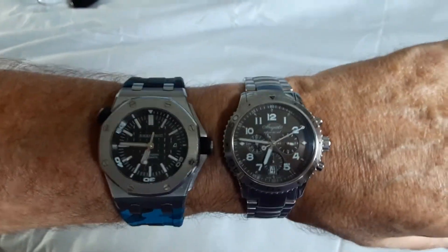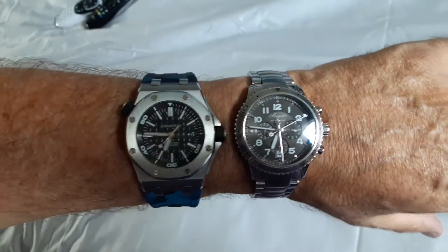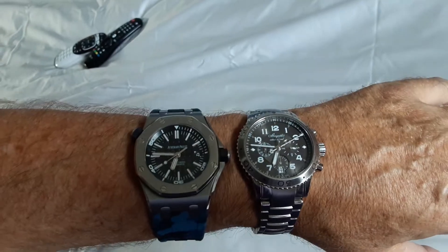I have been wearing only this Brigade for a number of weeks. I thought these two would be a cool comparison because they're both listed at 42 millimeters.